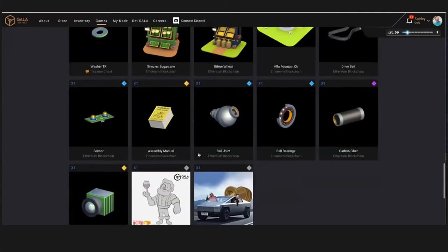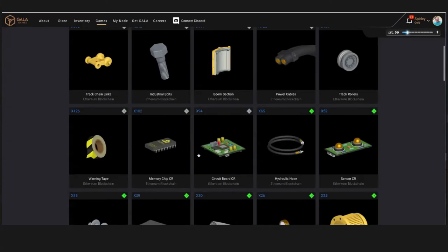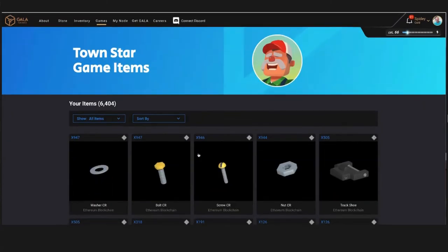We are now creating a place where people can come and have fun, game, increase their levels, and at the same time receive real world value for that gameplay. They can actually own those skins, weapons, or different parts of the game they're using in gameplay — and those now have a real world value.